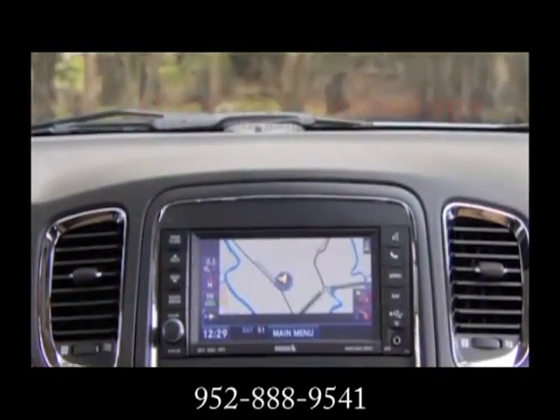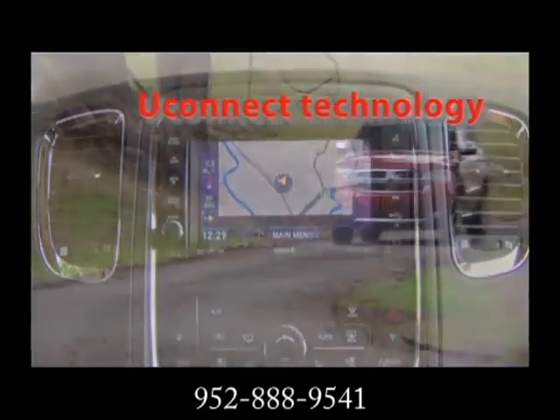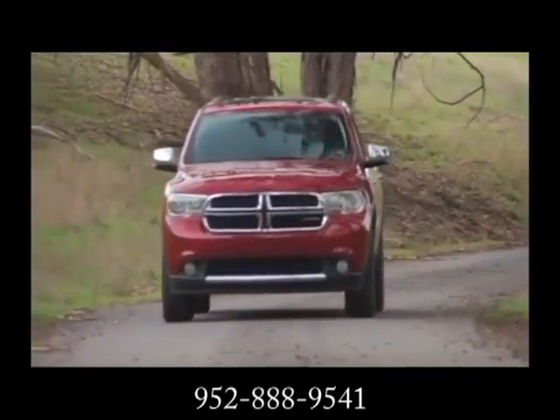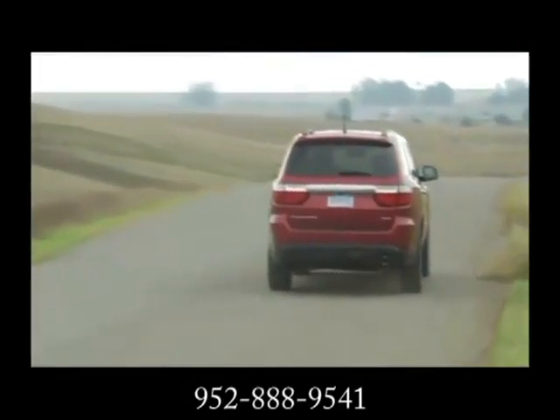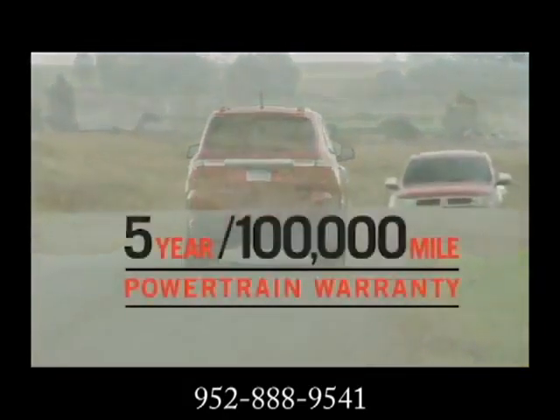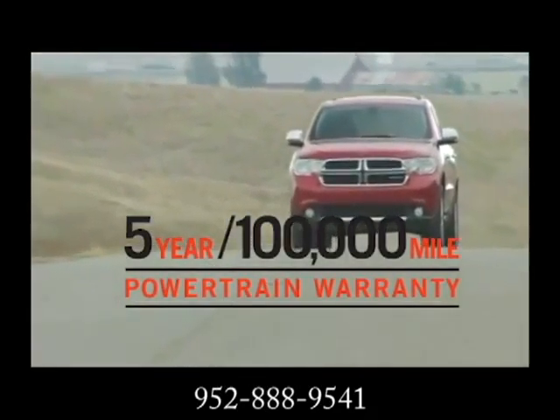The 2013 Dodge Durango — surrounded by safety. It boasts more than 45 safety and security features, full of power and performance. It's bigger than most of its full-size competition, yet maneuvers and drives like a smaller SUV.